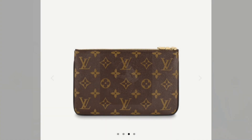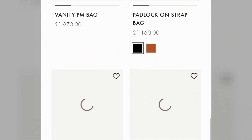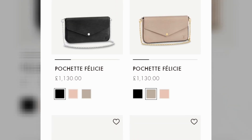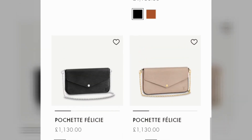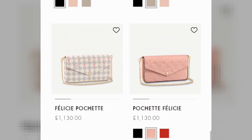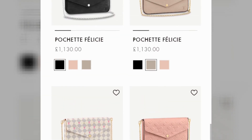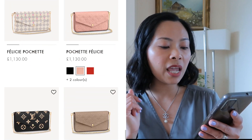The Pochette Double Zip at £985 - let's move on and find more. It's a shame about the Pochette Felicie because the Pochette Felicie is now £1,130 regardless of which print it has.